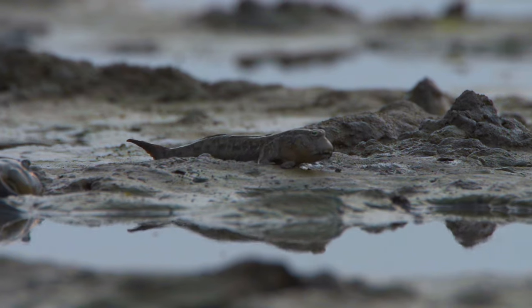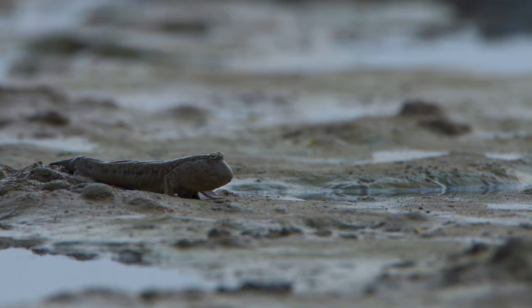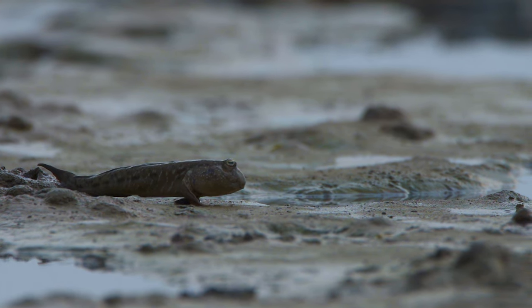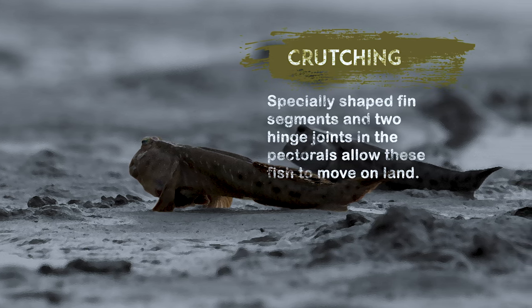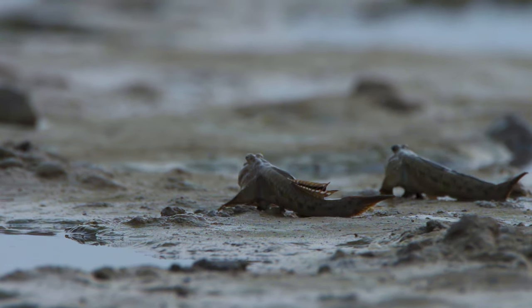These guys are specially adapted for moving around on land. Their pectoral fins have two segments and additional muscles unique to mudskippers. They use these to push up and propel themselves in what is called crutching. It's definitely not graceful, but it does work for them.